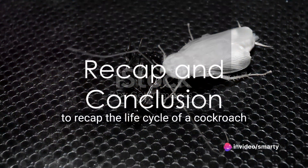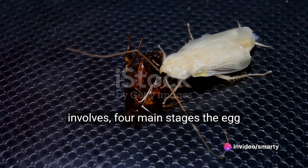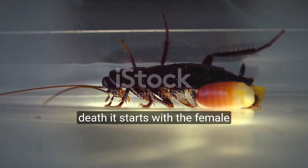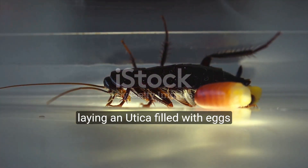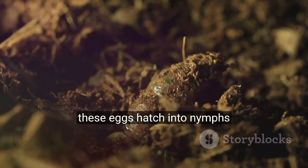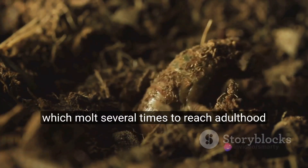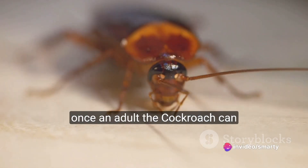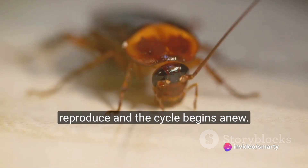So, to recap, the life cycle of a cockroach involves four main stages: the egg, the nymph, the adult, and finally, death. It starts with the female laying an ootheca filled with eggs. These eggs hatch into nymphs, which molt several times to reach adulthood. Once an adult, the cockroach can reproduce and the cycle begins anew.